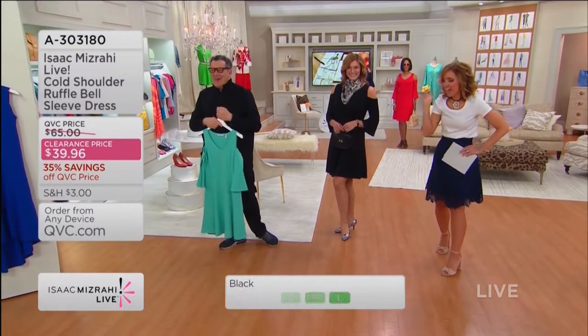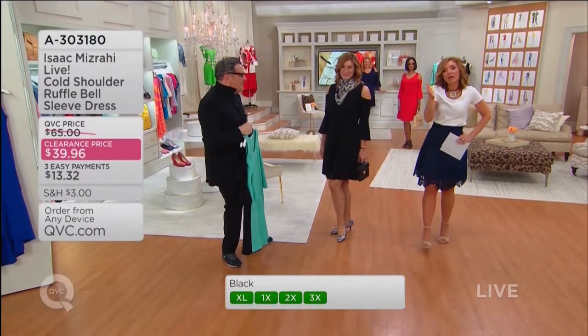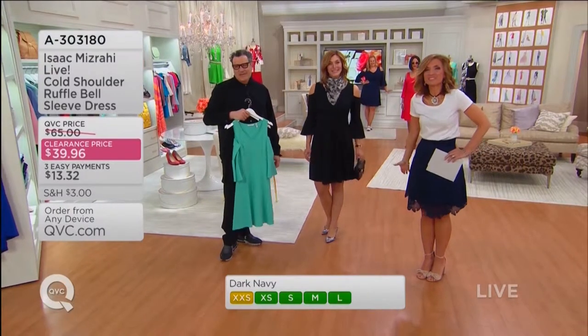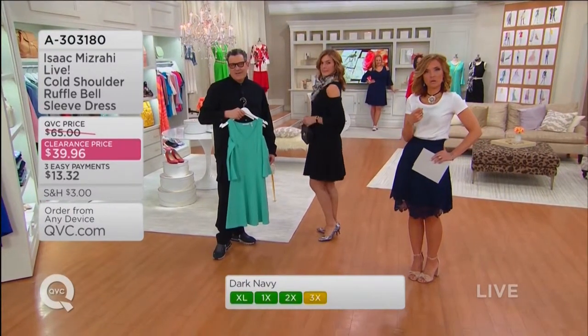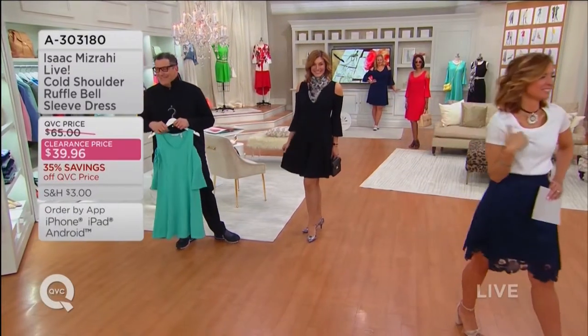That is the kind of stuff that keeps us going. 1,200 orders on the dress — it could be the last time you see it, it's clearance price, no reorder, $13. Wherever you're going, this is the dress you need.